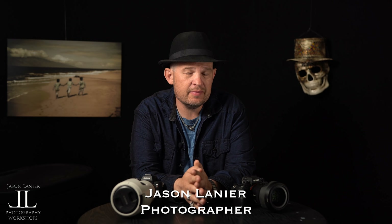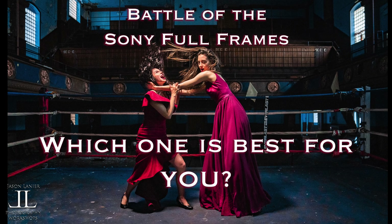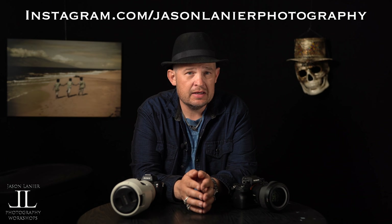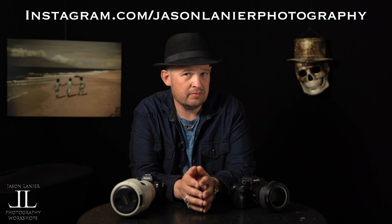Hey guys, Jason Linner here. This is going to be a video where I tell you which Sony full-frame mirrorless is the best for you and why. Now you may be saying to yourself, Jason, this is April 2019, this video is too late. Let me tell you why I didn't do this video earlier — it's very simple. There was a big price disparity between the three cameras: the A7R3, the A9, and the A7III.